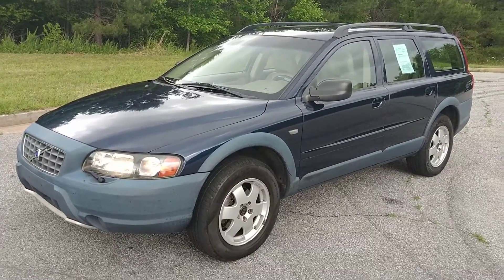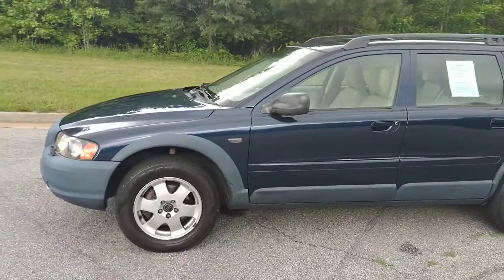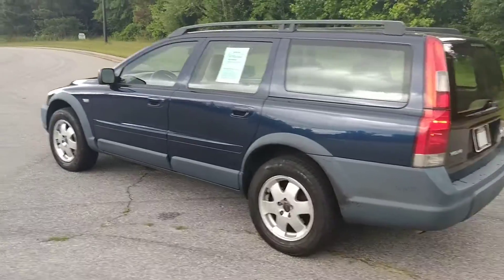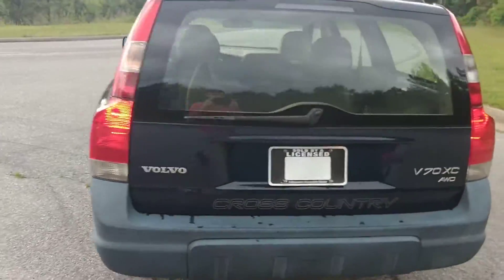Today I'm going to do a walk around on my 2001 Volvo V70. It's a zero accent vehicle — it's really cool. It's got the third row that faces backwards. It's the all-wheel drive cross-country; I guess they call that the XC.